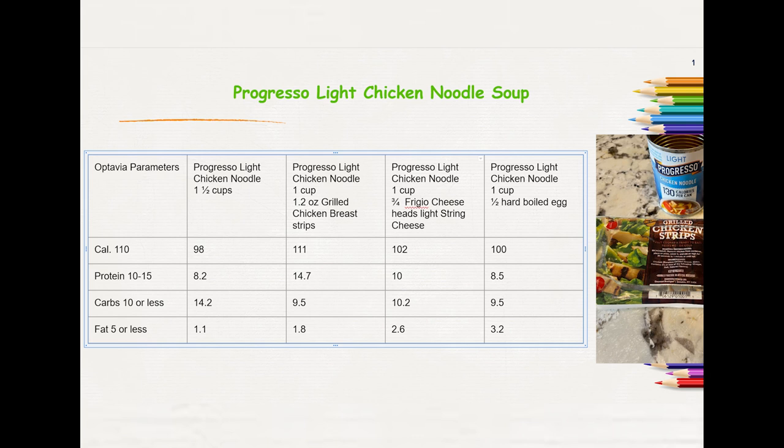The next option had one cup of soup and 1.2 ounces of grilled chicken breast strips. The chicken breast strips I purchased came from Costco — they are pre-cooked and ready to eat. I measured it out, tore it up, and put it in my soup. I did notice they have something very similar at Walmart and also at the Smith's grocery store.